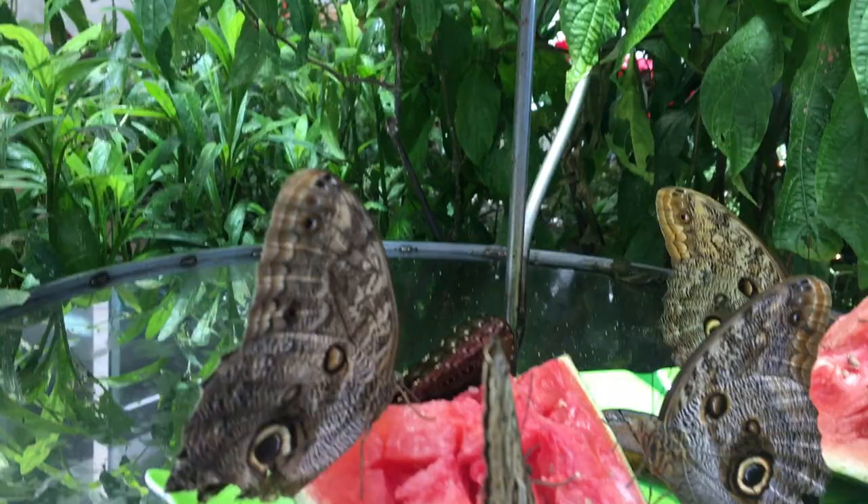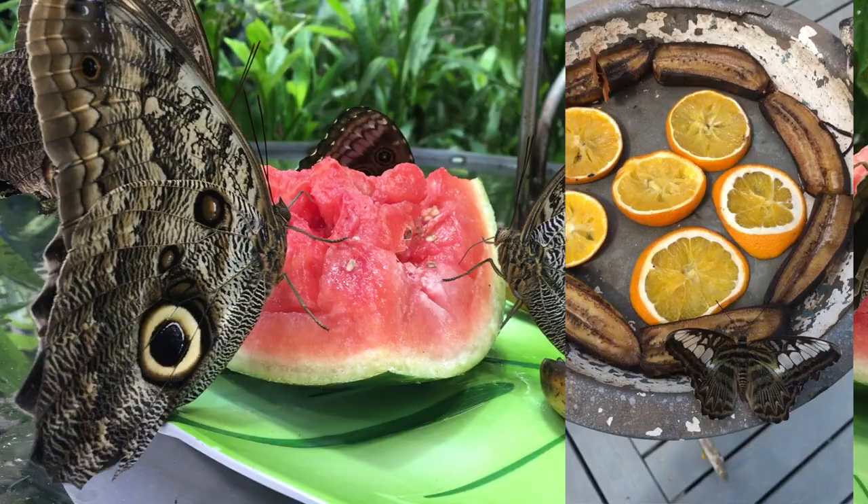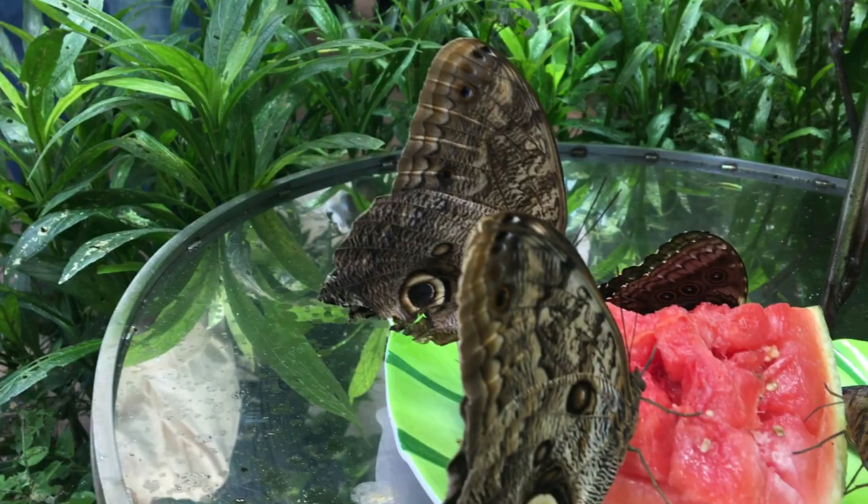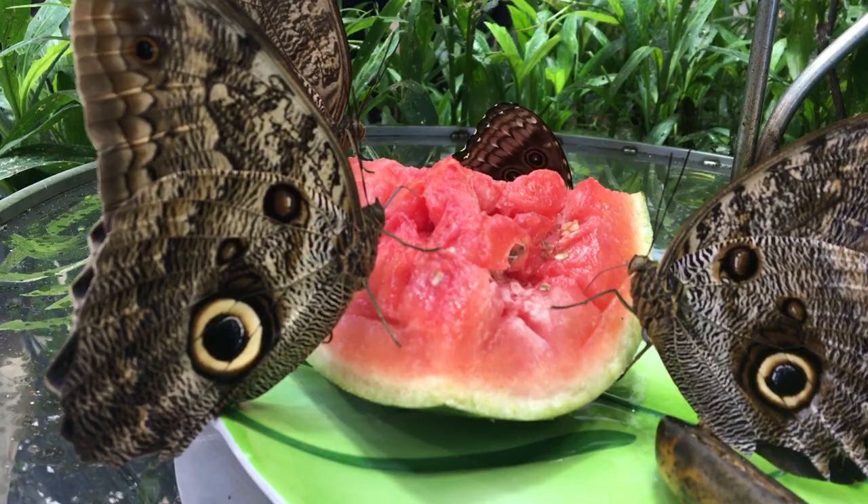Some of the fruits that butterflies enjoy are pineapples and watermelon, overripe bananas, and overripe orange slices. Those are great. Decaying fruits have carbohydrates and minerals that a lot of butterflies love.